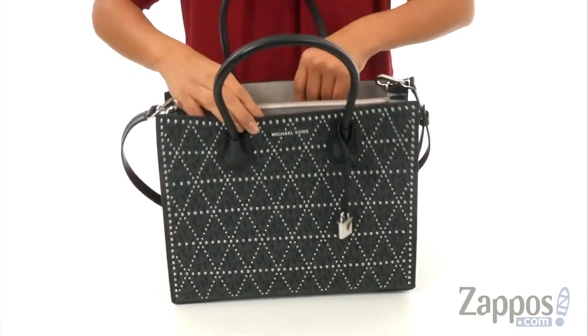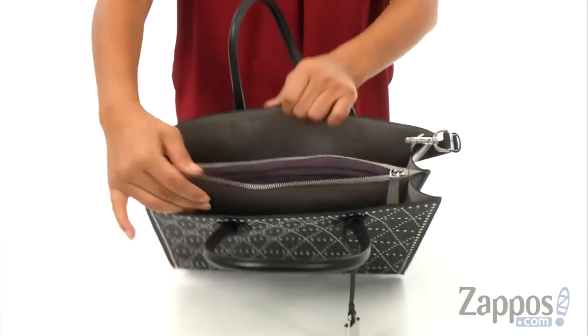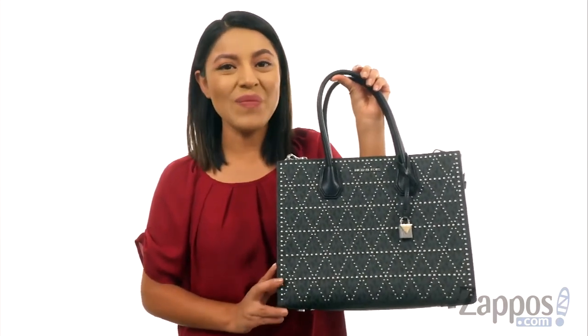There is an open construction with a center zip compartment that's perfect for those items you want to keep hidden, and there's plenty of room for all of your essentials. Carry everything you need in this luxurious tote from Michael Michael Kors.